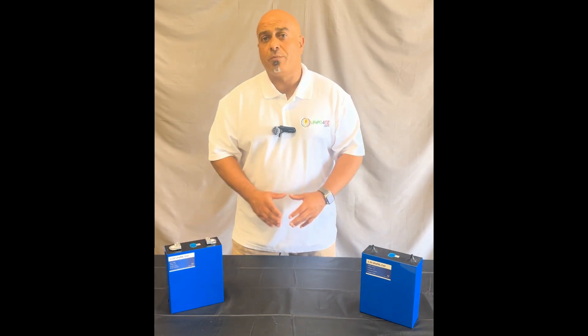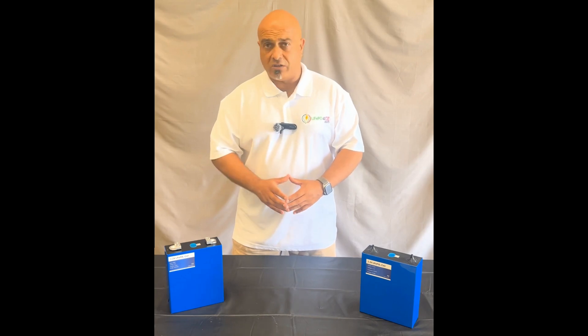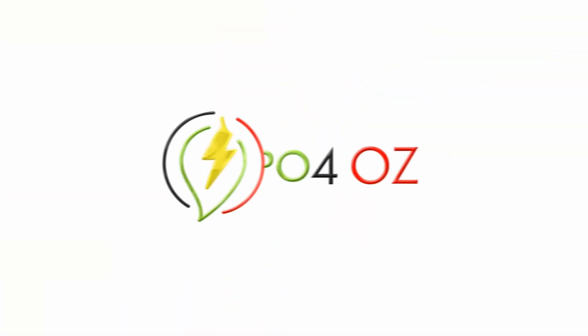If you've got any other questions about the LiFePO4 cells that we sell, visit our website lipo4oz.com and feel free to give us a call or send us an email. Thank you.